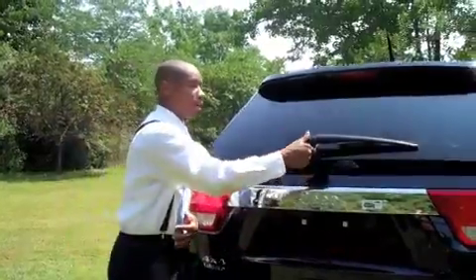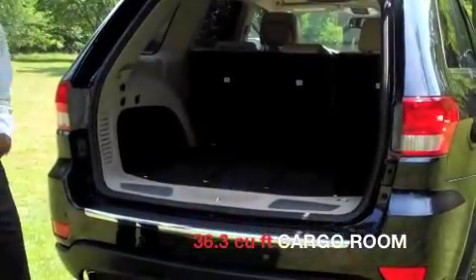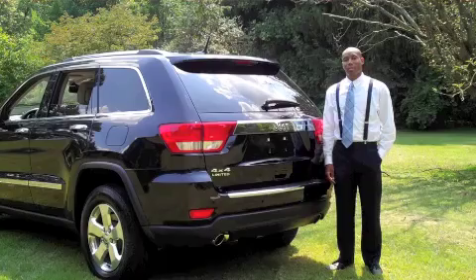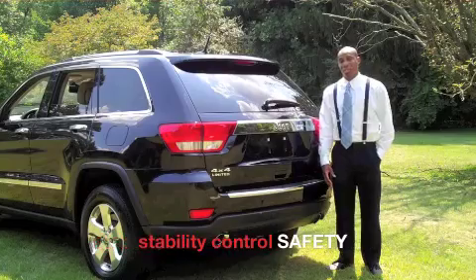With our two-door liftgate, we now open up to a very spacious 36.3 cubic feet. This vehicle is an Insurance Institute for Highway Safety top pick, with driver and front passenger airbags, side thorax airbags, and also side curtain airbags, all standard.